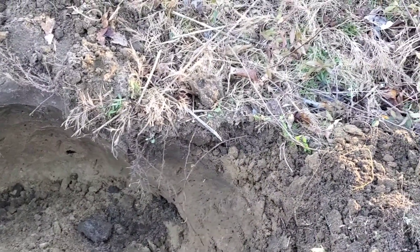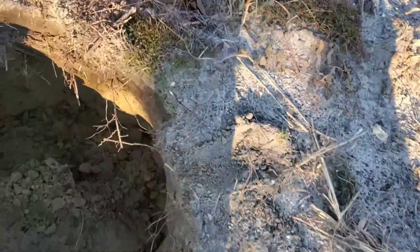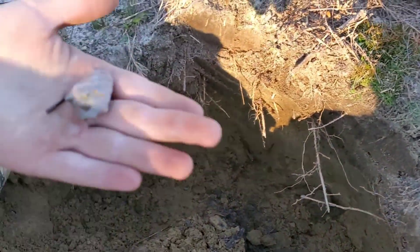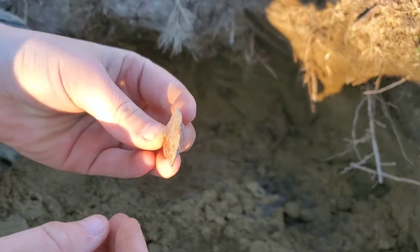I'm still digging this hole out over here and Jace said he got one. Tip's broken — nice.